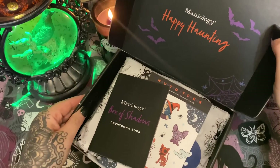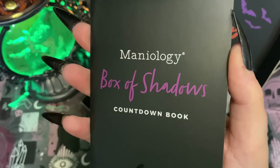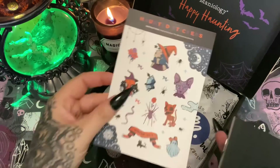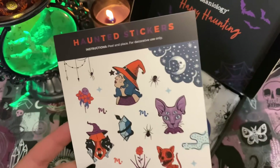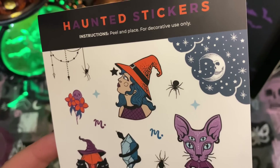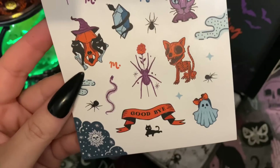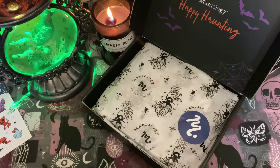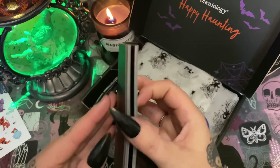Let's open up and look at the inside of the box — happy haunting! Let's turn it sideways. This is the Maniology Book of Shadows countdown book — nail art ideas. If you don't follow them, please go follow them; you can get tons of inspiration because when it comes to nail art, these girls are talented. We have some stickers here — look at the pumpkin with the cats! Let's lay that over here and take a look at the beautiful Halloween paper.